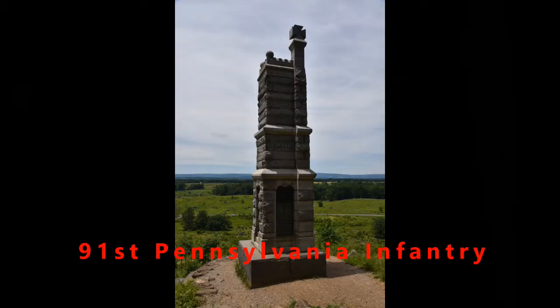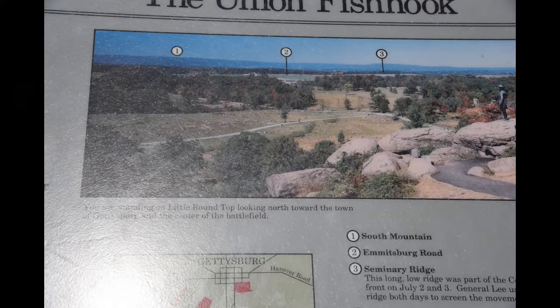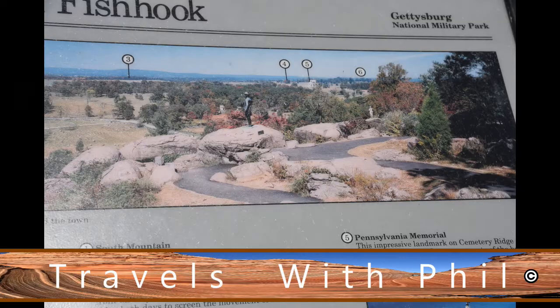This is the 91st Pennsylvania Infantry Monument — one of the two towering monuments you see up here when looking from down below on the ground. They called it the Union Fish-hook because this was the end of the line and it curved around, trying to prevent the Confederates from flanking the Union forces.